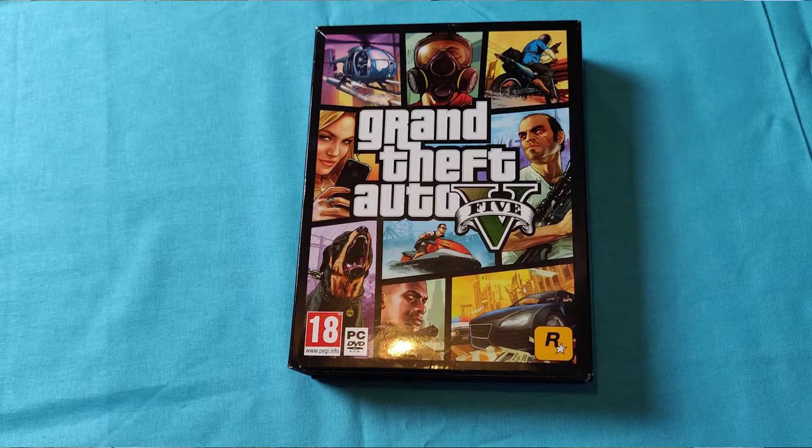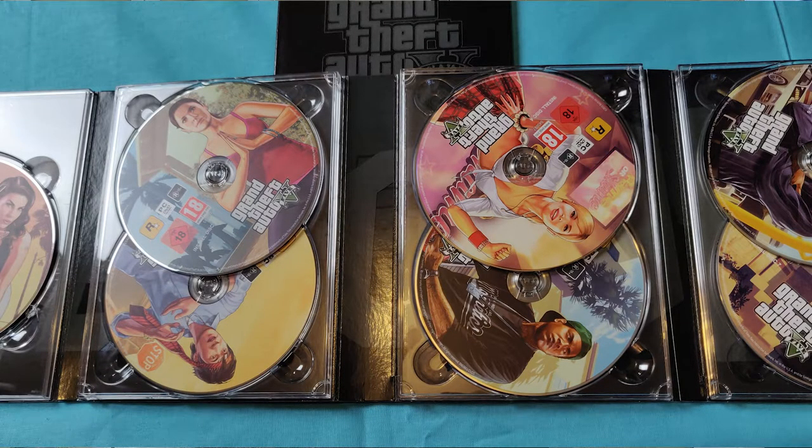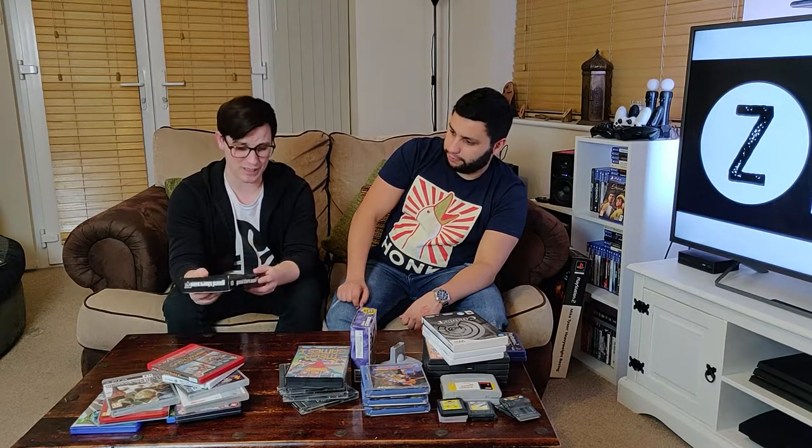On my list was Grand Theft Auto 5 physical edition for PC. I already own GTA 1, London, GTA 3, Vice City, and San Andreas on PC — I'm missing GTA 2 and 4. Now I've got 5. It's the full disc version — I think it's 7 discs, which is a bit ridiculous compared to Blu-ray. I haggled it down to about £15. Last I looked on eBay they were going for £20 to £30, so it's really cool to have the physical edition. It's nice to be able to push the graphics and get them running at 60 frames on PC.